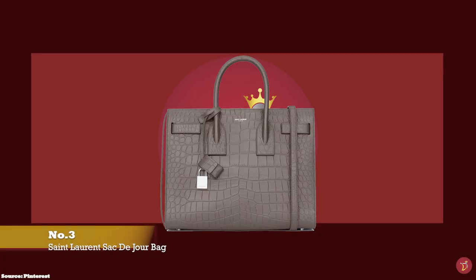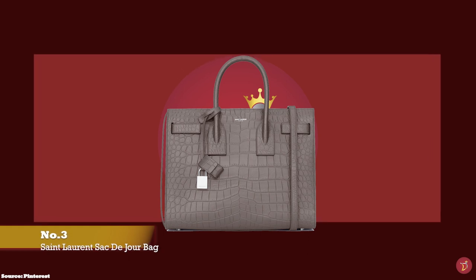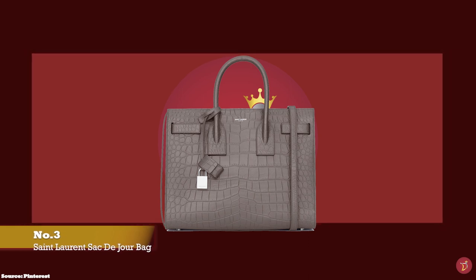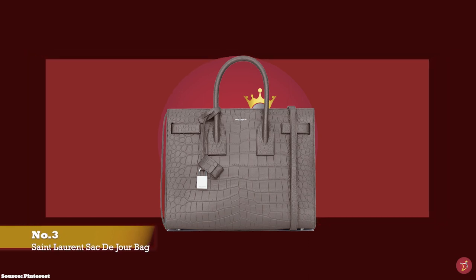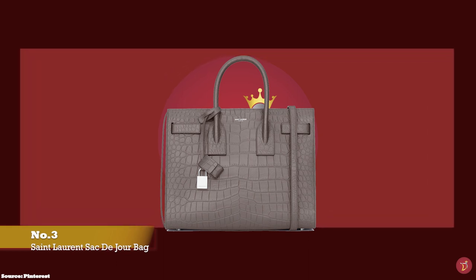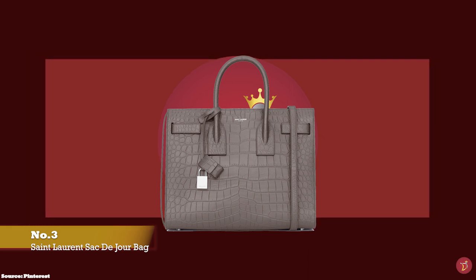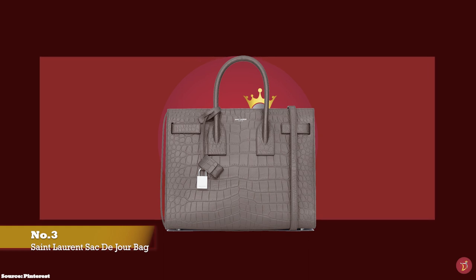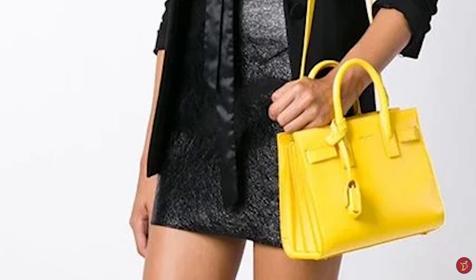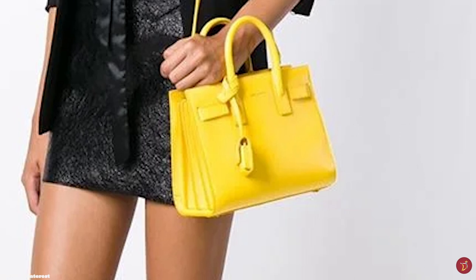At number three we have the Saint Laurent Sac de Jour Nano, with prices starting at upwards of £1,535, with dimensions of 22cm x 18cm x 10cm. The Nano size is perfect for fashionistas that don't have much to carry. The Sac de Jour was debuted under creative director Hedi Slimane in the fall/winter 2014 collection. Seen on the arms of socialites and celebrities alike, the Sac de Jour bag fast became an it-bag due to its practical nature and its minimal yet stylish look.